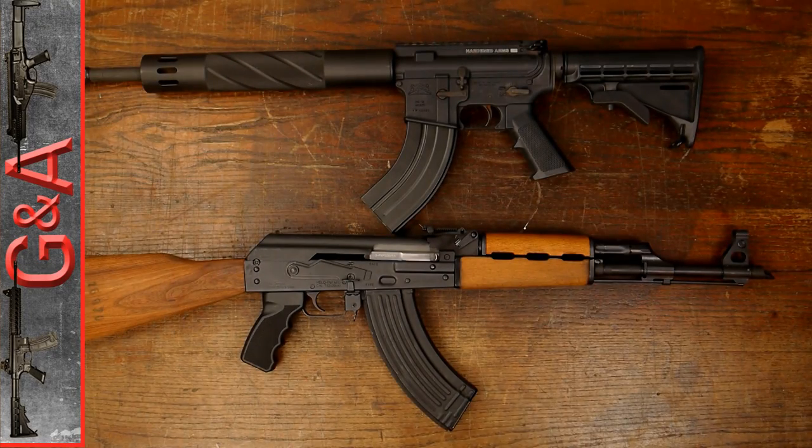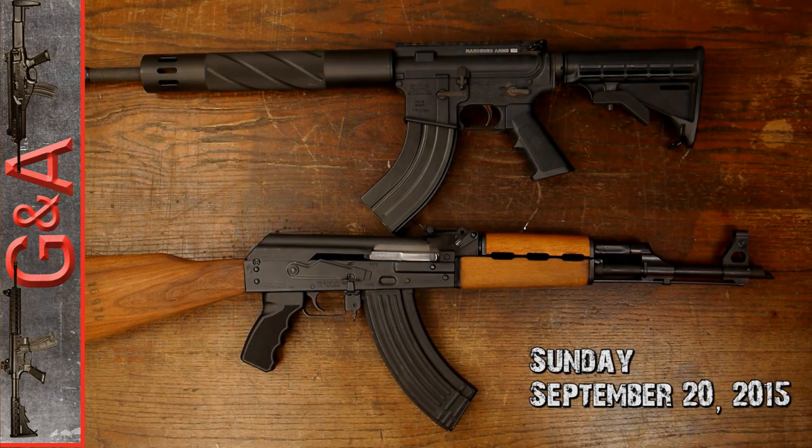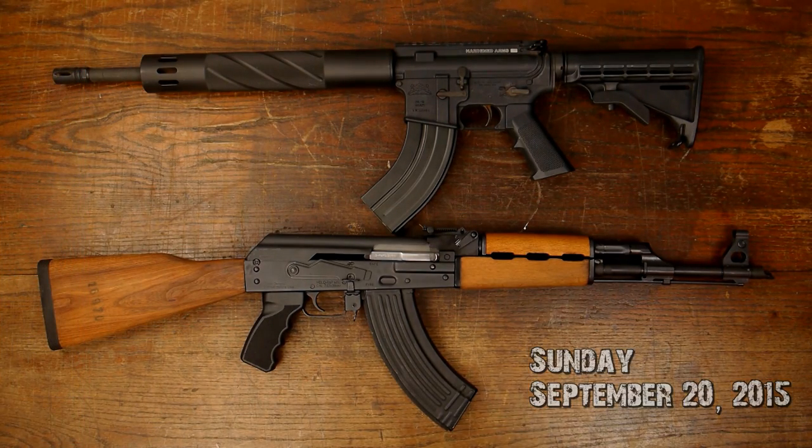Hey guys, what's up? This is coming to you from G&A today. This is Sunday, September 20th, 2015. I just have a small little ammo score video from today.